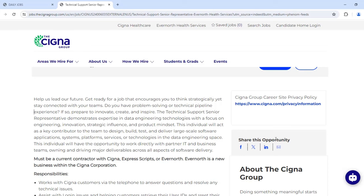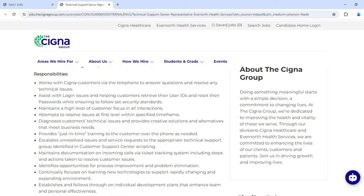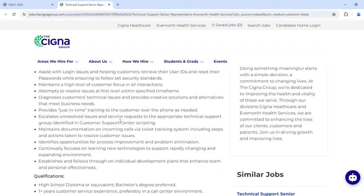You'll have the opportunity to work directly with partner IT and business teams. Working with Cigna customers via phone, you'll ask questions, resolve issues and technical issues, assist with logging issues, help customers retrieve their user IDs, reset passwords, and maintain high-level customer focus. You'll attempt to resolve issues at first level within a specific time frame, provide creative solutions and alternatives, provide just-in-time training to customers over the phone as needed, escalate unresolved issues, maintain documentation on incoming calls in the ticketing tracking system, and identify opportunities for process improvements.